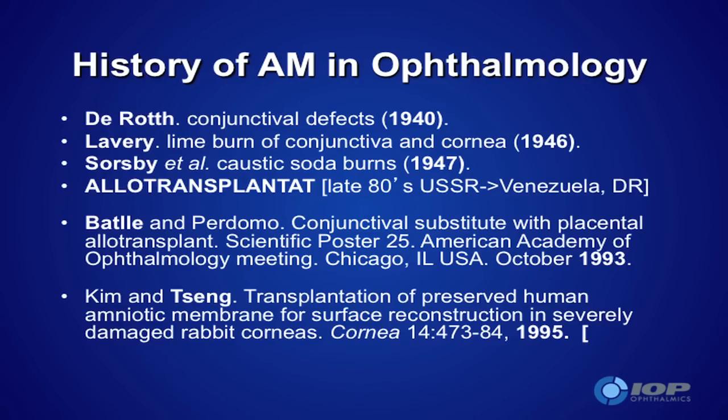Amniotic membrane had been used since the early part of the 20th century for non-eye purposes. The first reference we could find where someone used it for eye purposes was de Roth in 1940, and subsequently others came along thereafter. I mentioned the USSR doctors, specifically at the Fyodorov Institute in Moscow, but it really was Batye who brought it to the forefront here in the United States and in Central and South American countries.